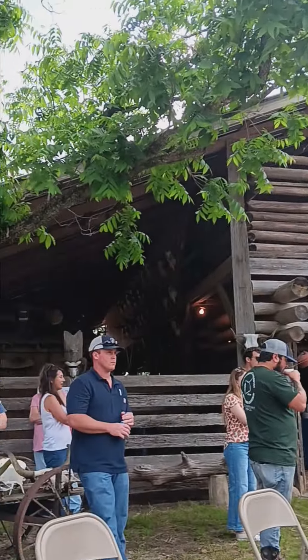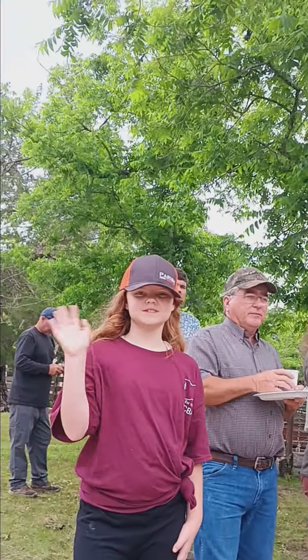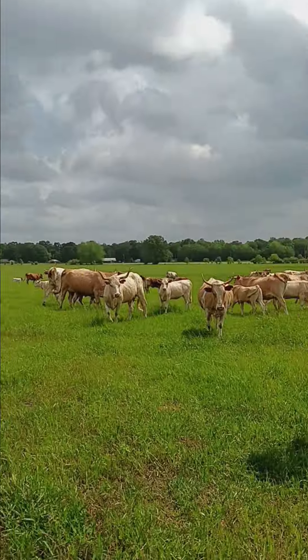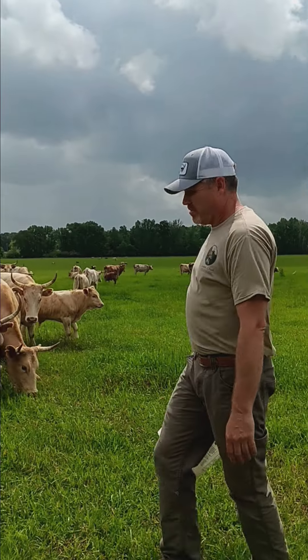Look at this amazing log cabin barn — it was built before they even had screws. Back in the day, they had over 4,000 head of Gulf Coast native sheep at Cowpen Creek. I read in an old newspaper clipping that the pineywoods were used as oxen to bring all that wool into town.